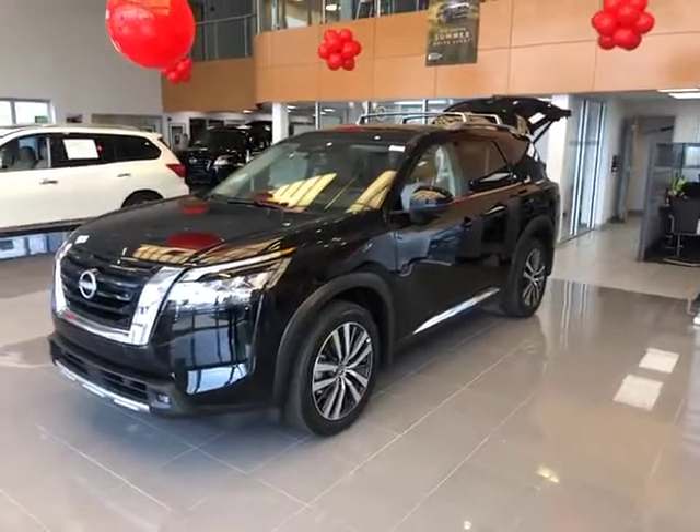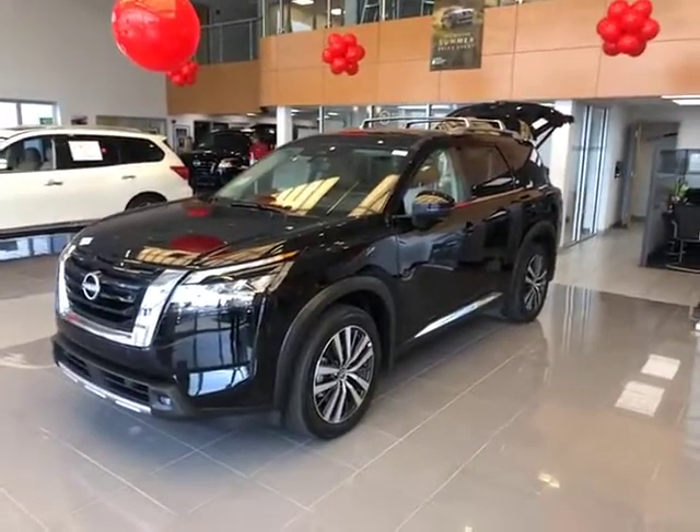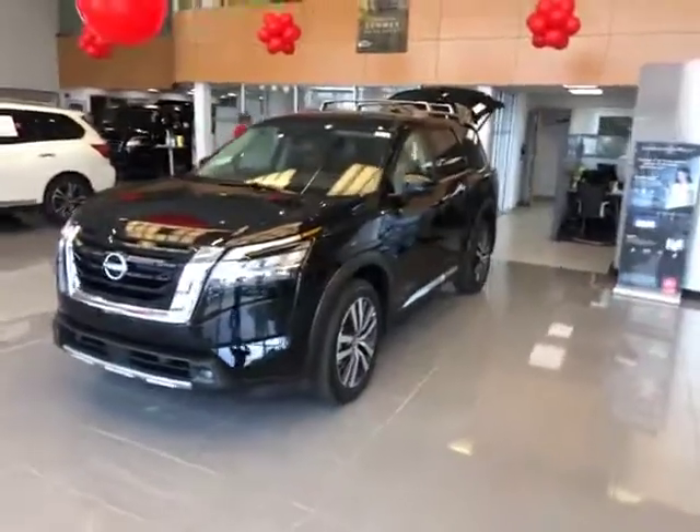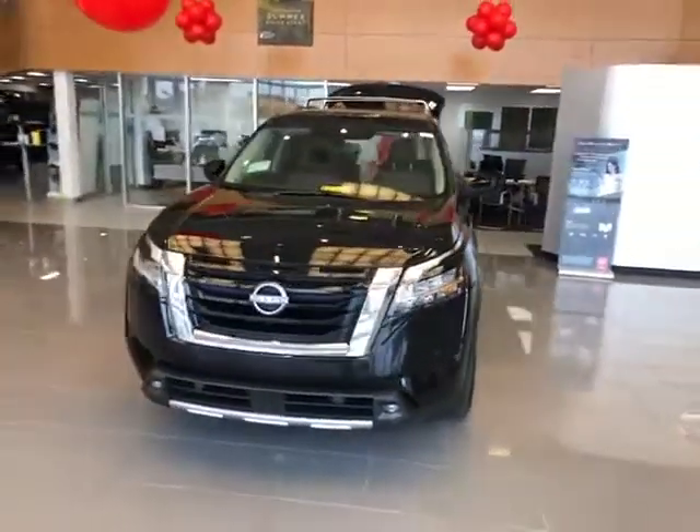Hello and welcome to Tom Wood Nissan on 96th Street in Carmel, Indiana. My name is Tony Wood and I'm showing you Nissan's all-new 2022 Pathfinder in the Platinum trim level.